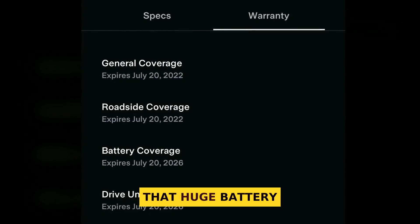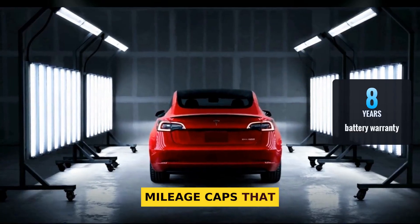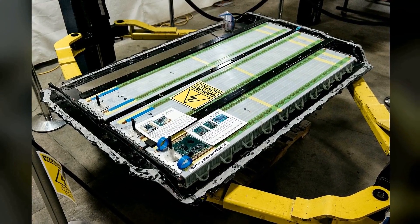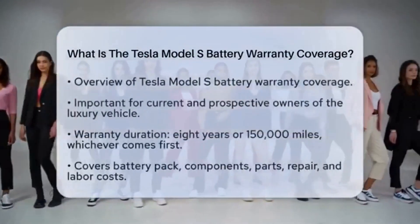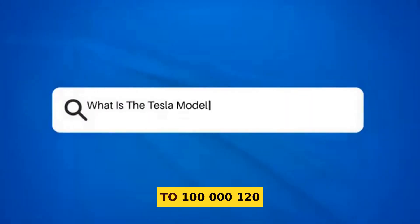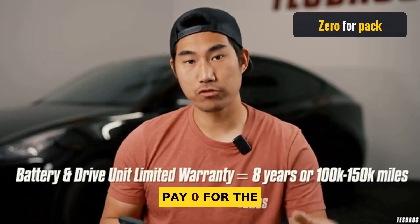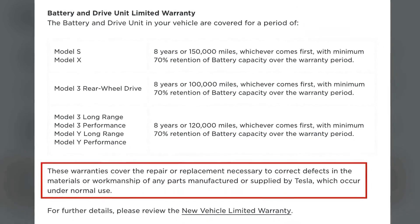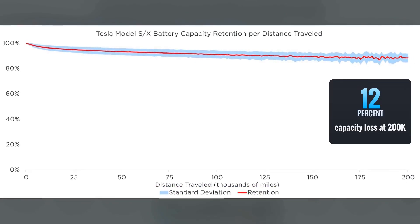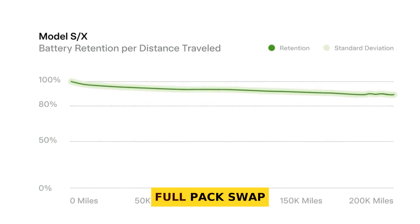How likely is it that you'll ever face that huge battery bill? Here's the good news first. Tesla guarantees the battery for eight years with mileage caps that vary by model — generally eight years or between 100,000 and 150,000 miles. For Model S, X, and Cybertruck, coverage is eight years or 150,000 miles. For Model 3 and Y, it's eight years with limits closer to 100,000 and 120,000 miles depending on version. Under that warranty, if the battery fails by Tesla's terms, you pay zero dollars for the pack.